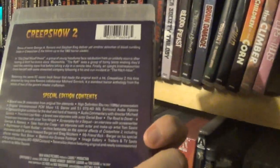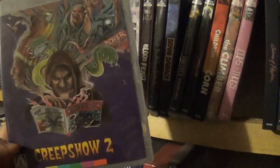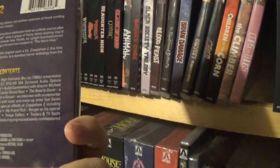Creepshow 2 — this isn't the super cool edition, which I hear is really expensive now, but it's a pretty cool Blu-ray release. Love me some Creepshow 2. The Raft is a pretty cool segment — used to be my favorite, but now my favorite is Old Chief Wooden Head, which is a great, a little underrated segment.